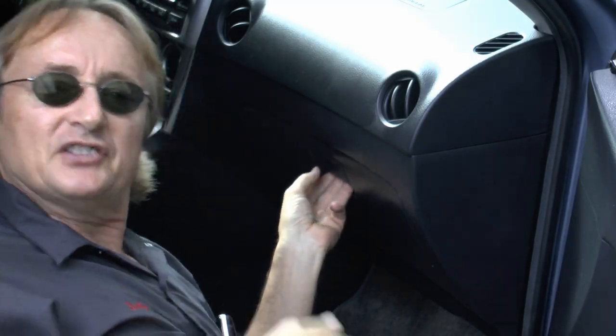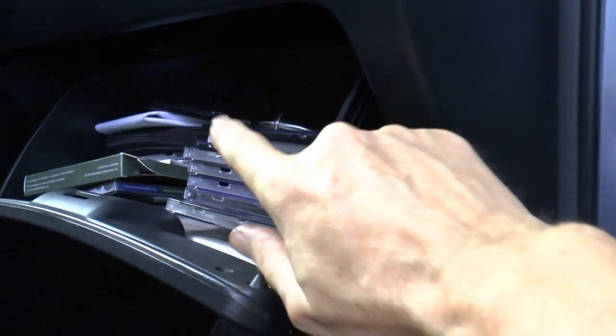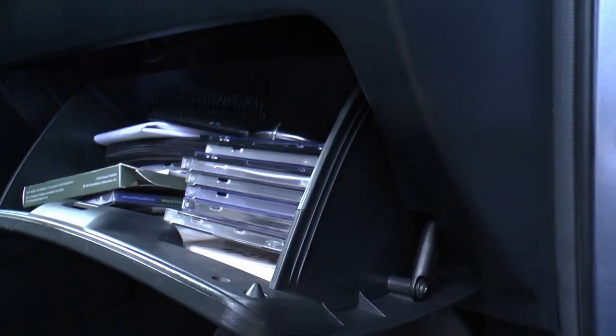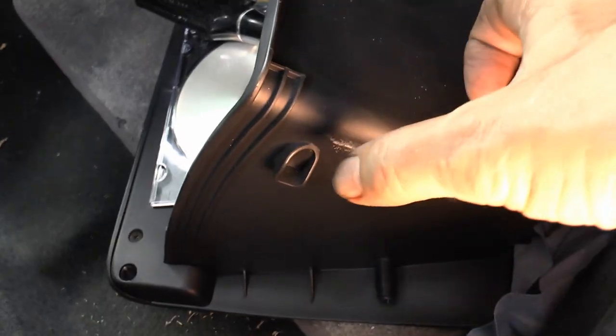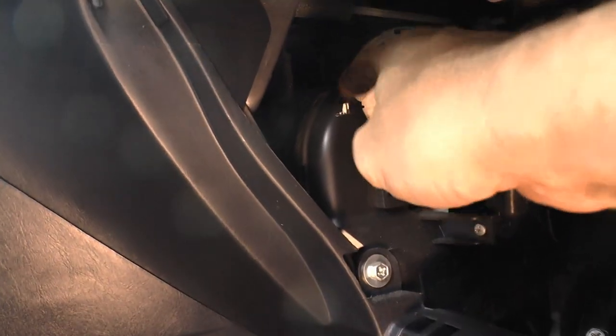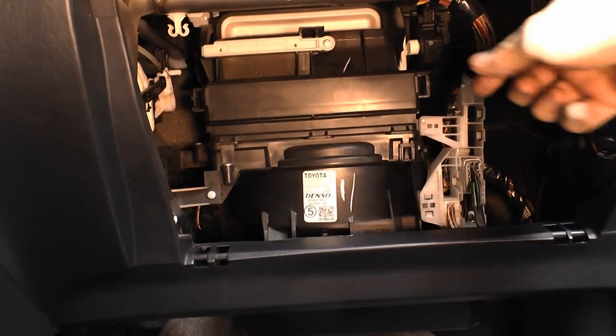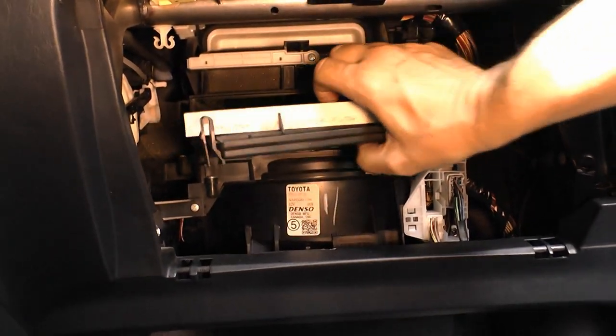Speaking of the dash area, perhaps the most forgotten thing is the cabin air filter. Many modern cars have a cabin air filter to filter the air going to the air conditioning. In this case you have to take out the glove box — on this Toyota you can just squeeze the sides and the whole thing comes out. You squeeze the nubs on the side, they come off the piece on the inside, and the whole thing pops right out. Then the cabin air filter is just hiding in there — squeeze the two tangs and it comes out.